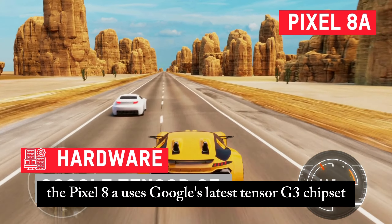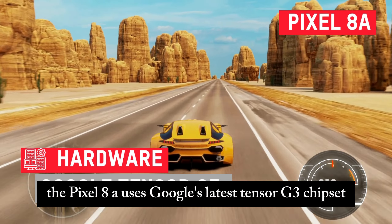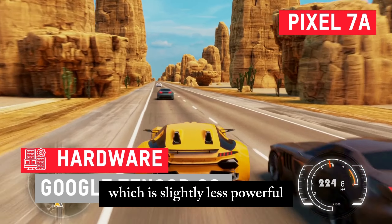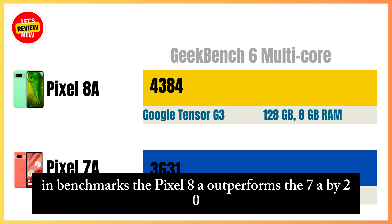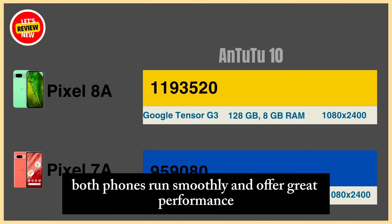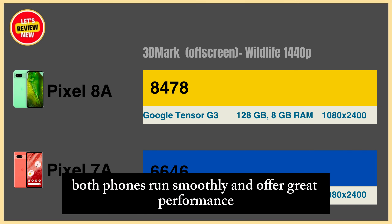As the newer model, the Pixel 8a uses Google's latest Tensor G3 chipset, while the Pixel 7a has last year's Tensor G2, which is slightly less powerful. In benchmarks, the Pixel 8a outperforms the 7a by 20-25%. However, both phones run smoothly and offer great performance.